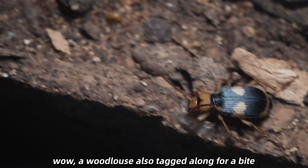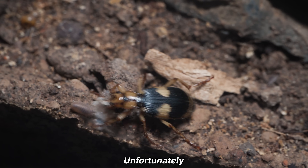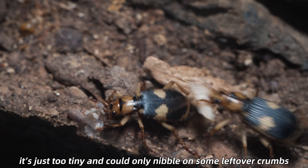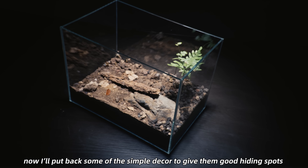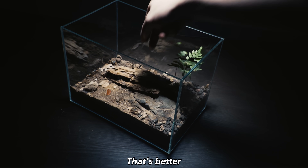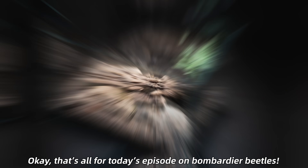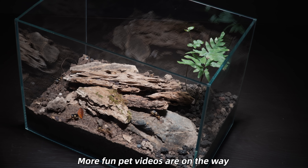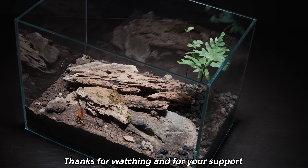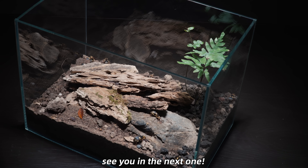A woodlouse also tagged along for a bite — unfortunately, it's just too tiny and could only nibble on some leftover crumbs. Now I'll put back some simple decor to give them good hiding spots. That's all for today's episode on bombardier beetles. More fun pet videos are on the way. Thanks for watching and for your support — see you in the next one.